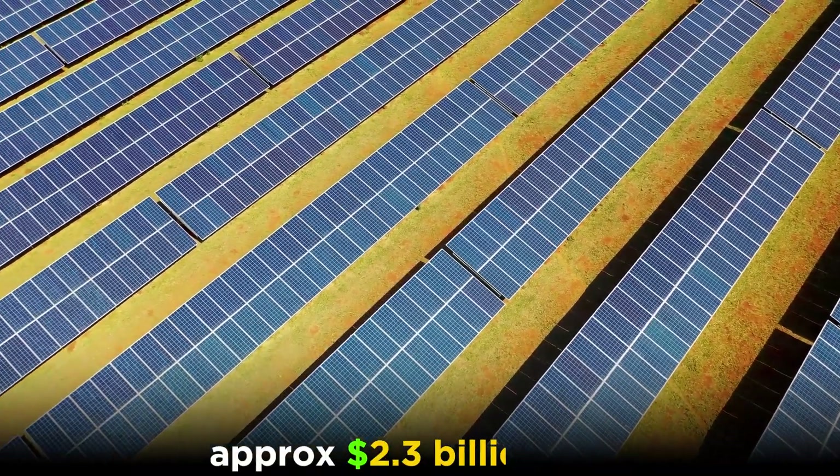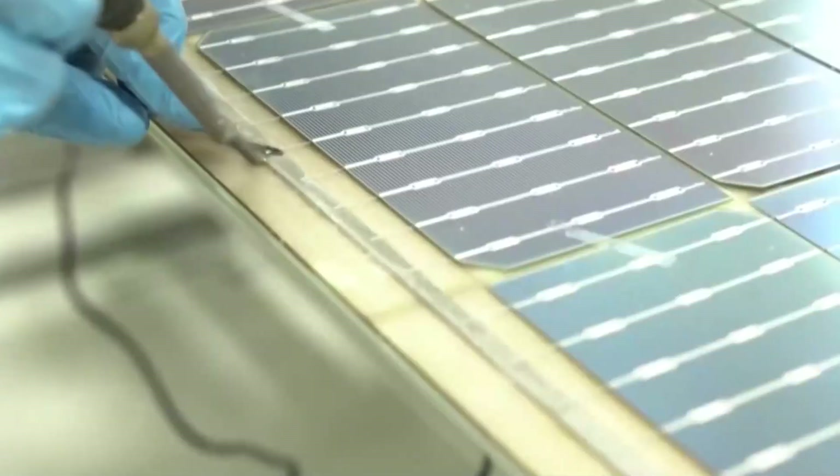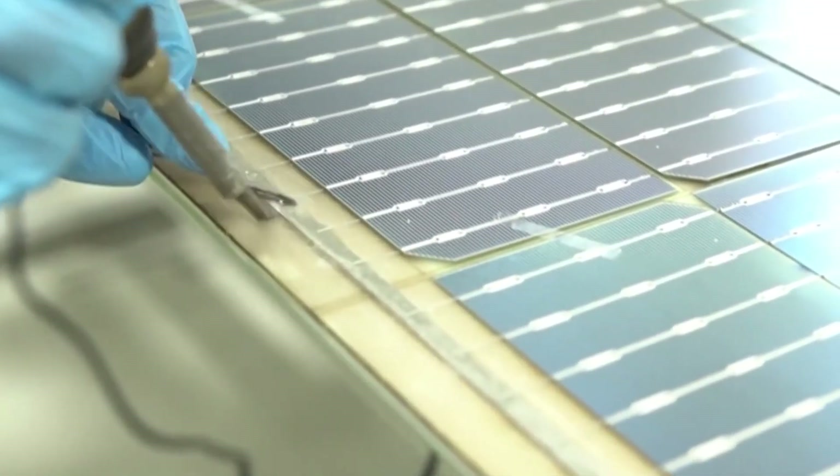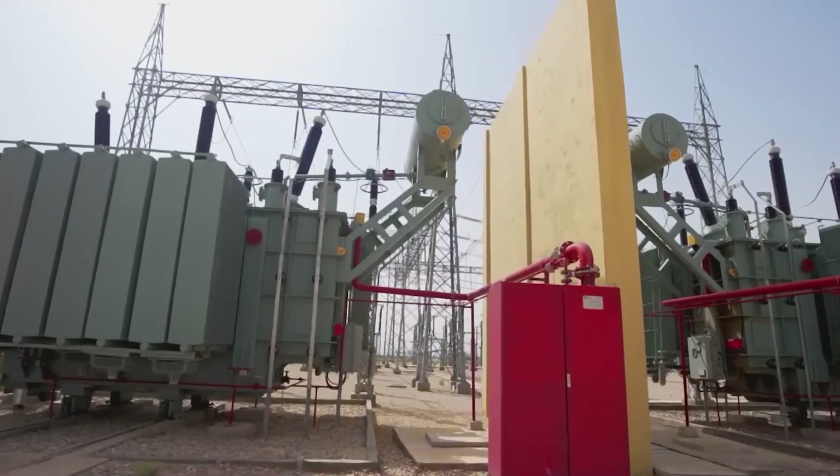approximately 2.3 billion US dollars for the construction of both phases of the solar park. This cost includes the development of solar panels, inverters, trackers, substation infrastructure, and energy storage systems.